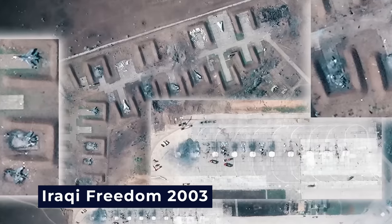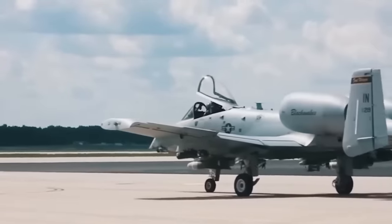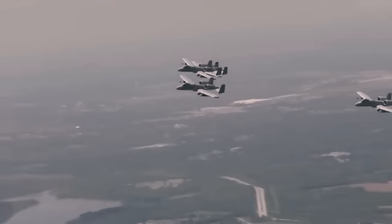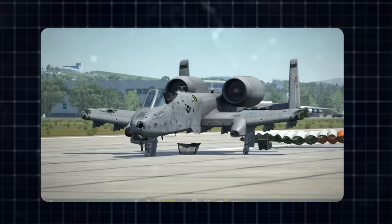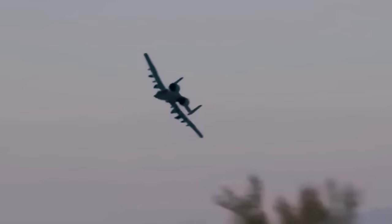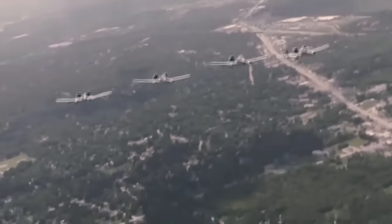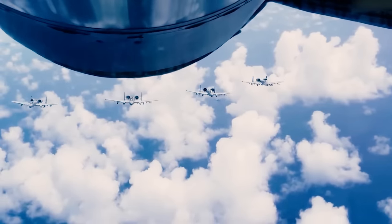Operation Iraqi Freedom in 2003 further solidified the A-10's reputation for resilience. One A-10 sustained severe damage including hydraulic system failure, engine damage, and extensive damage to its fuselage, wings, and tail. Despite these dire circumstances, the pilot managed to bring the damaged aircraft back to an airfield in southern Iraq, underscoring the A-10's survivability and its ability to endure and return from even the most challenging combat situations.